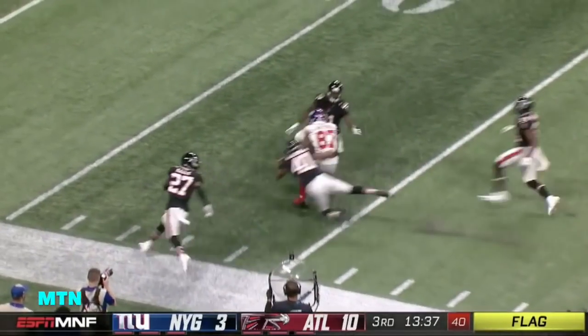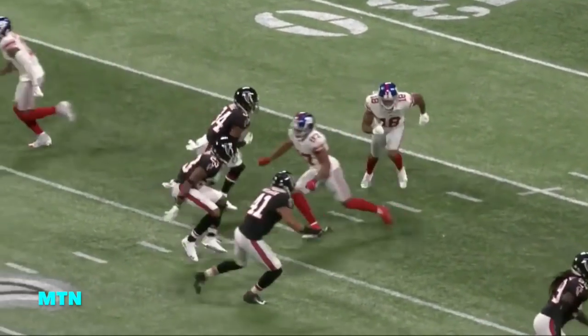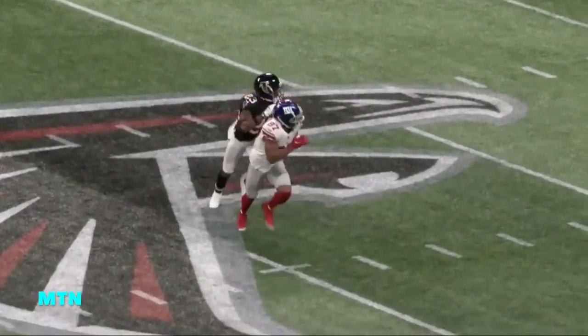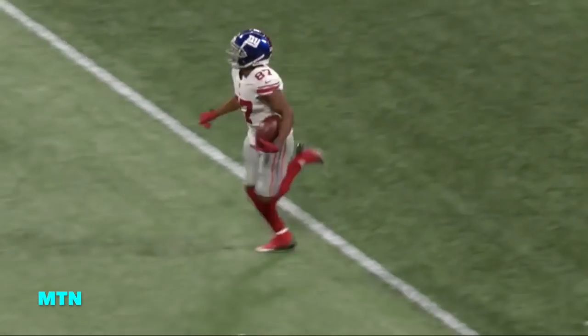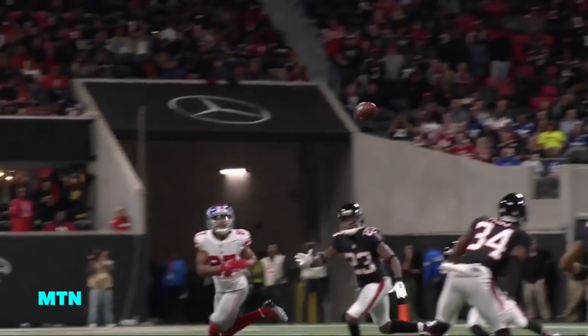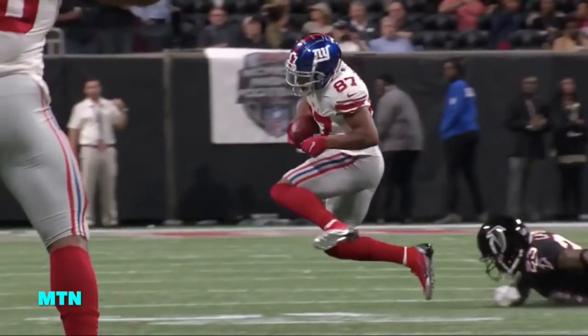A flag is down as Shepard beats one man and gets extra yardage. You're going to see Shepard go in — good stick right there. Understanding it was man coverage, putting that left foot in the ground, making the defender think he's going inside, then going back outside, then coming back in. That's what we call the old okey-doke right there, boys — strong route running.